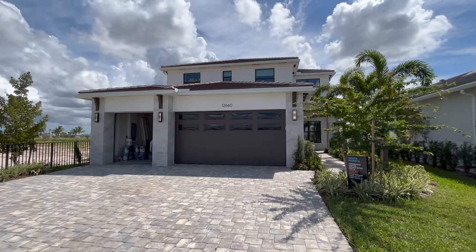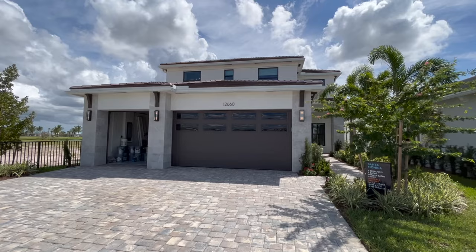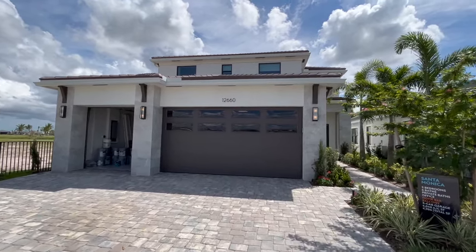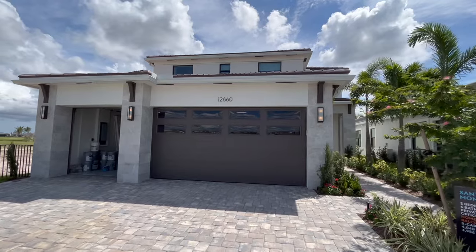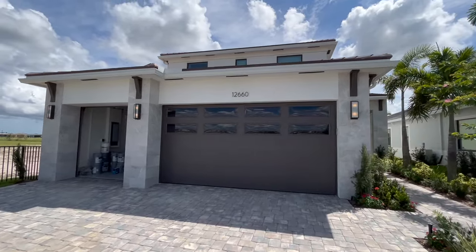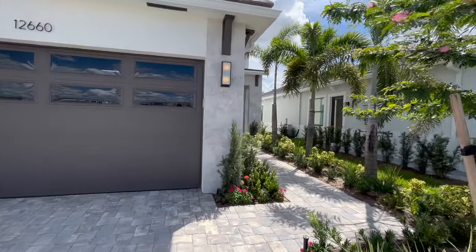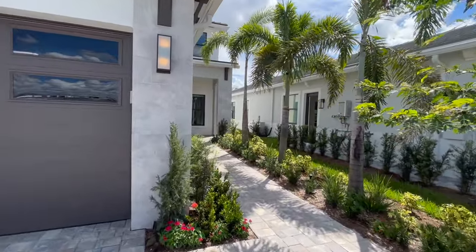Hey guys, Adam Bieber here, your South Florida Realtor, and we are about to do a house tour of this magnificent new construction home in front of me. We are in Palm Beach Gardens at Solana Bay at the Avenir New Construction Community, and this is built by Ackle Homes.